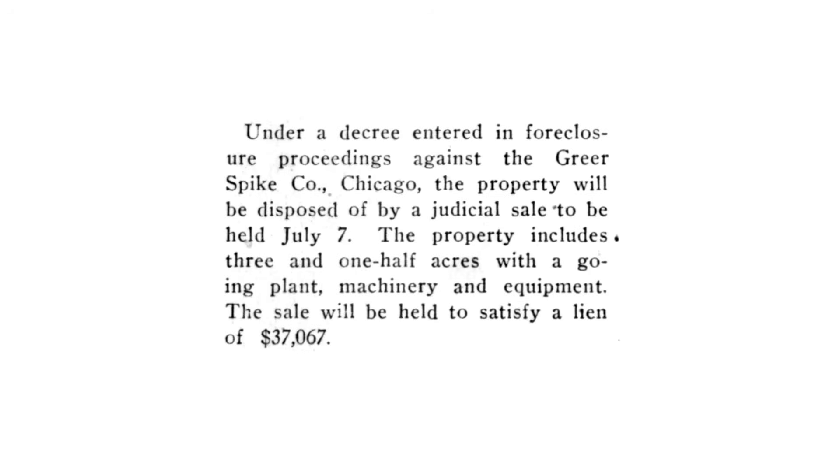The buyers were uninterested in continuing the production of the spike, as the railroad industry as a whole had found other solutions for the ailments that the Greer Spike claimed to cure.